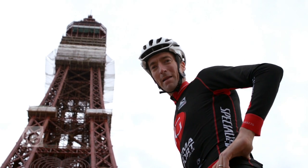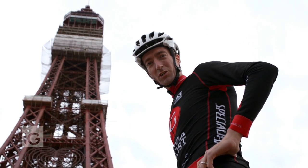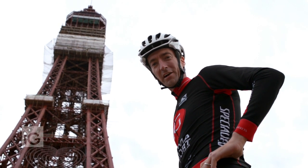Here we are, underneath Blackpool Tower. It's a fantastic place for a stage finish. There are always great crowds, adding a real spectacle to the country's national race.